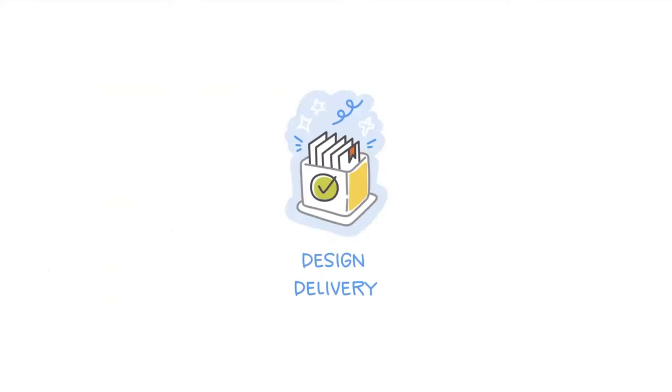Design delivery might be a term you've never heard about before, but I'm pretty sure you've experienced some of the paper cuts along the way. So to start, let's unpack design delivery with a high-level overview of a typical product development lifecycle.